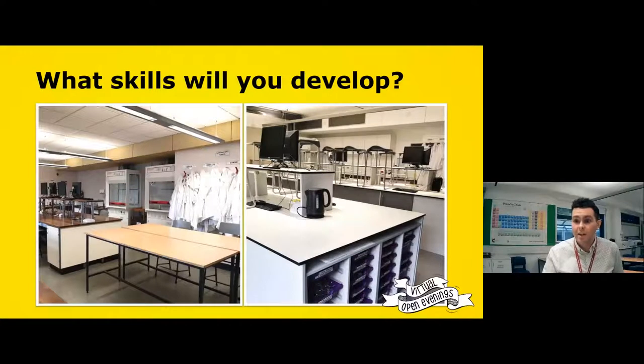Generally, practicals are done in pairs, so there's a good amount of teamwork. We try to avoid the classic issue of recipe-following by including more thought and problem-solving elements — you might not be told precisely what equipment to use, and you'll need to go and collect it yourself. That develops skills rather than simply looking at a recipe and following it.